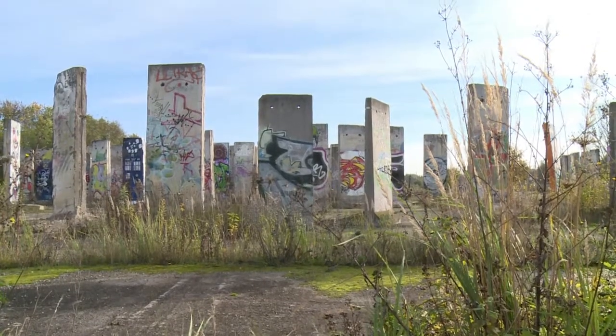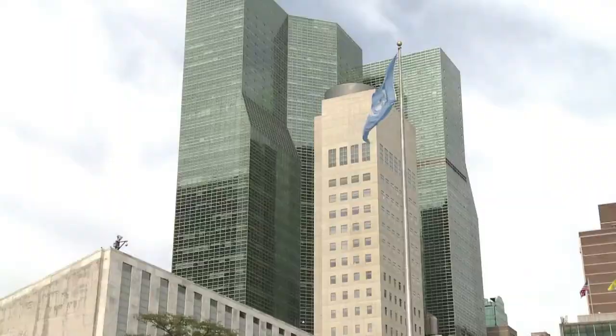When the Berlin Wall came down on 9th November 1989, few wanted to keep fragments of the vast concrete barrier which had divided the city since 1961. But with the passing of time, all that has changed.